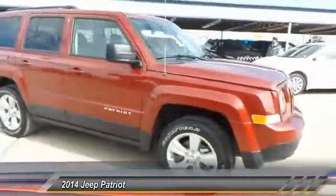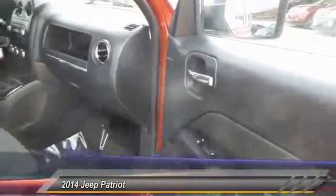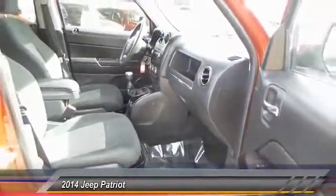The Patriot has plenty of room inside for any size family. This vehicle has less than 20,000 miles. Here are some of this vehicle's great options.